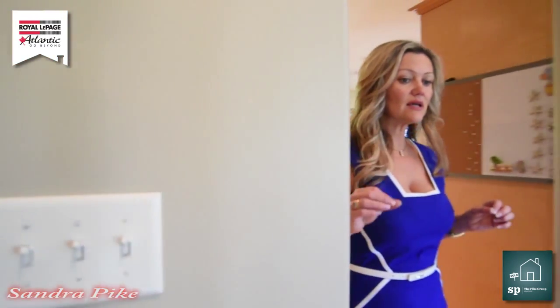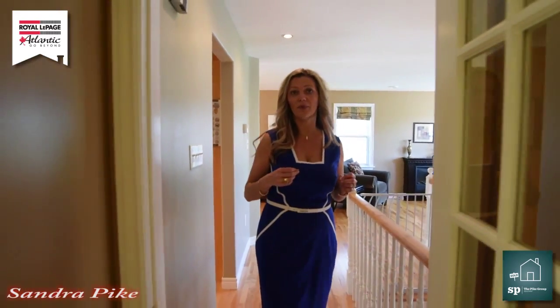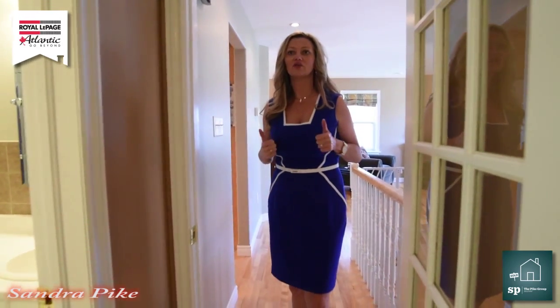The great thing about living in this area is that we are so close to Bayer's Lake, so for those who like shopping it's a real bonus. As we continue down the main level, we have three bedrooms upstairs plus a full bath.